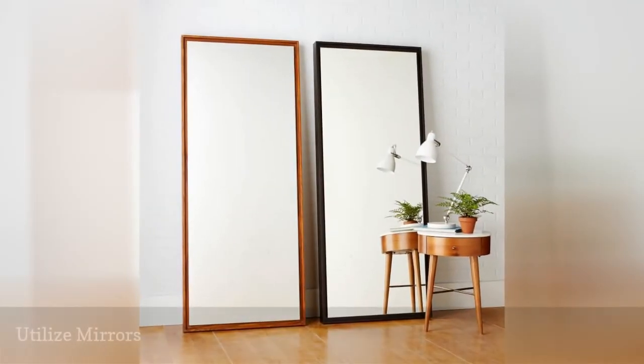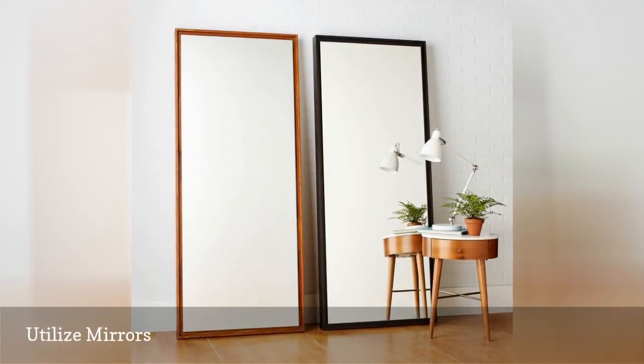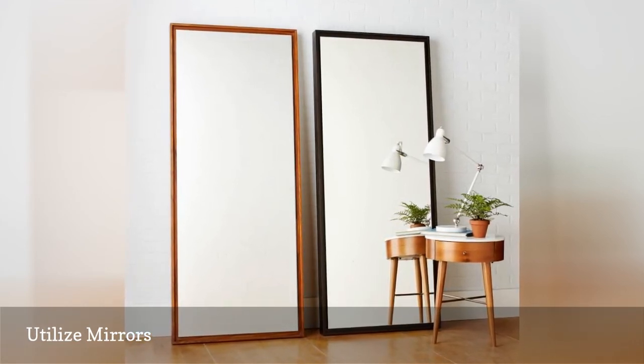Mirrors are almost magical when it comes to their ability to enhance a small studio. And that's because the more reflective surfaces you have in your space, the larger it will look.